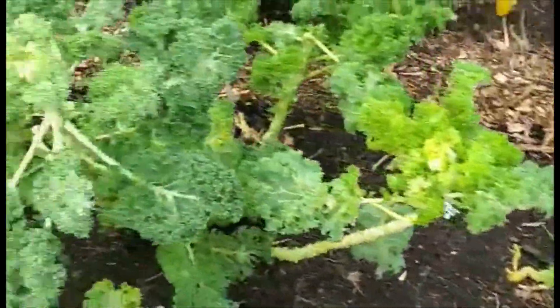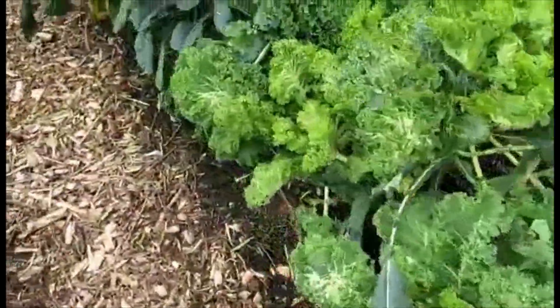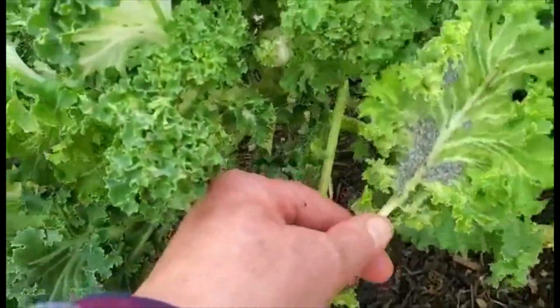These plants have totally regrown and they were in quite a poor state. But I've still got to — they're really quite revolting.